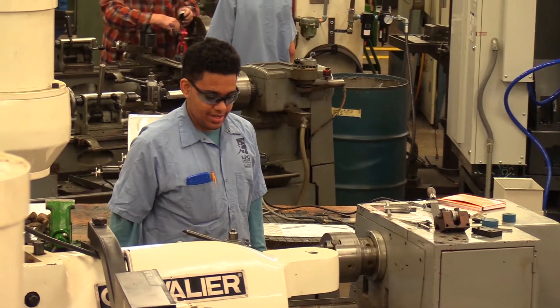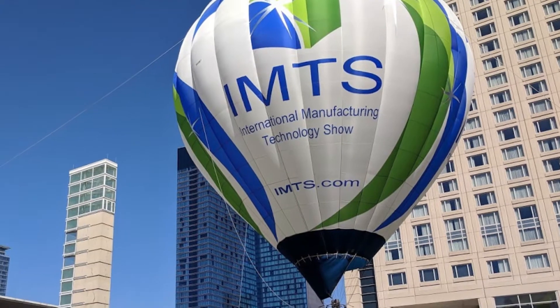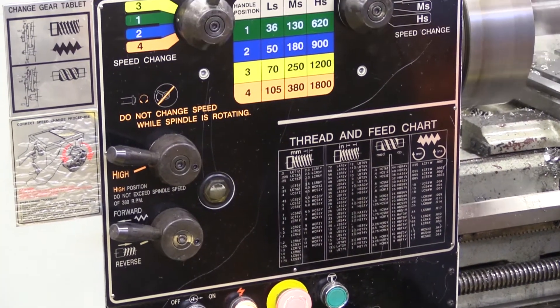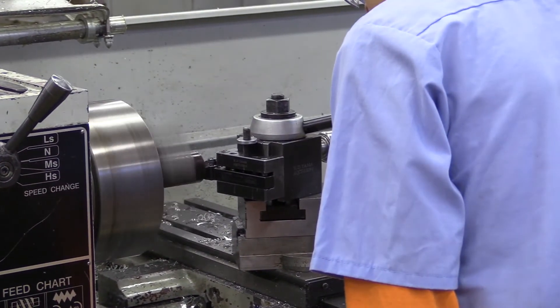Throughout the year we go on some field trips — like we went to IMTS in Chicago. We do projects like what we're doing right now. We do some book work, but not a lot. Mostly we're in the shop doing projects on the mill, lathe, or even the CNCs.